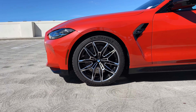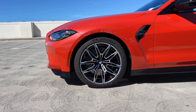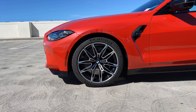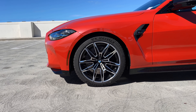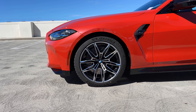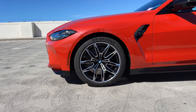Moving to the side, we have the style 825M wheels — the bi-color wheels with a silver finish that contrasts very nicely with the Toronto Red. We also have the M compound red calipers in black. It could go with red, but I don't know if it's going to match the exterior paint or the standard blue calipers.